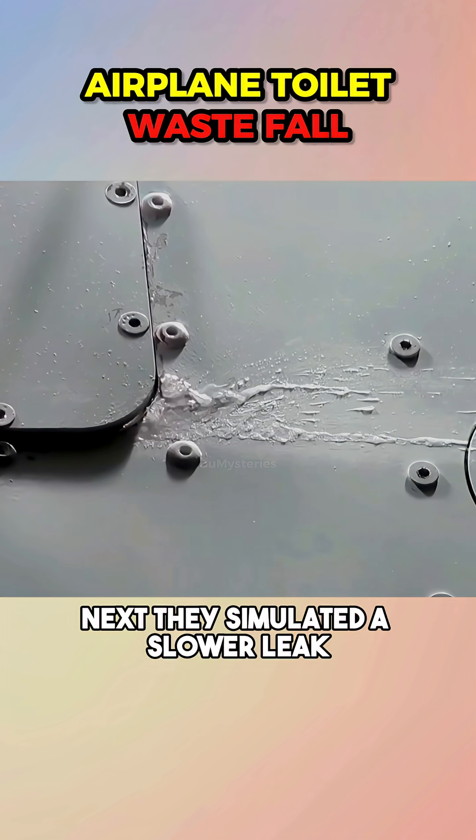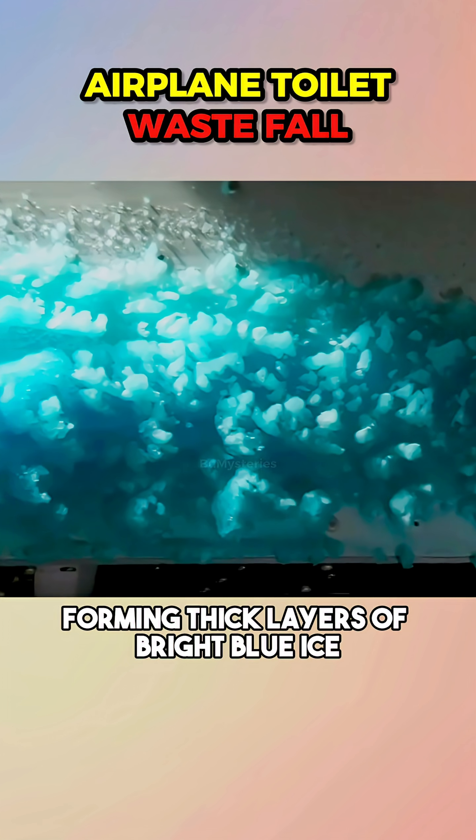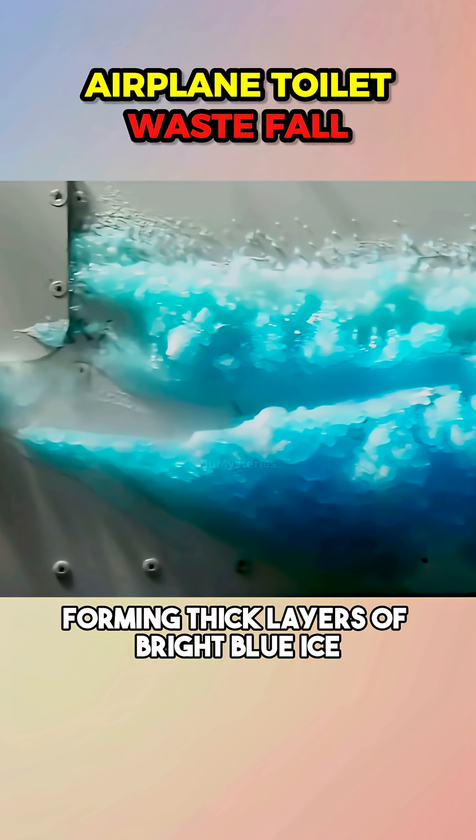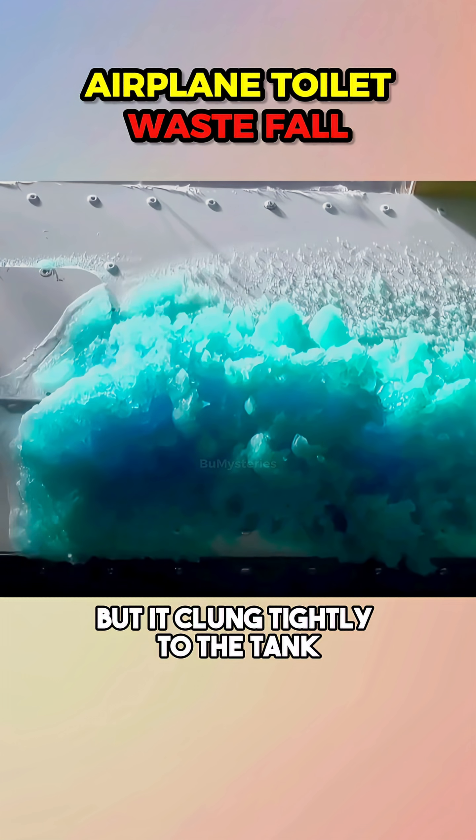Next, they simulated a slower leak. This time, the waste began freezing before their eyes, forming thick layers of bright blue ice. The longer it leaked, the larger the frozen mass became — but it clung tightly to the tank.